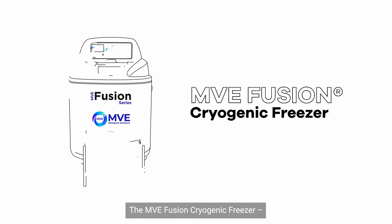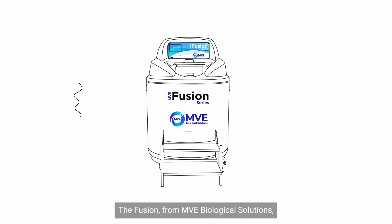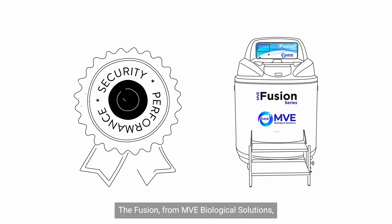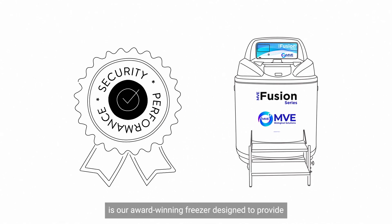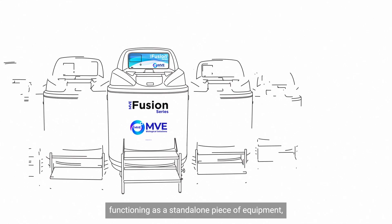The MVE Fusion Cryogenic Freezer — a revolution in cold storage technology. The Fusion from MVE Biological Solutions is our award-winning freezer designed to provide unmatched security and performance even in challenging environments. Fusion is the world's first and only self-sustaining cryogenic freezer, functioning as a standalone piece of equipment.